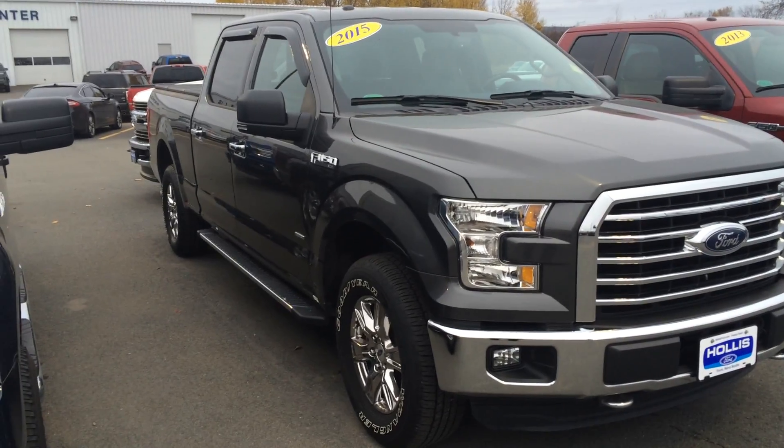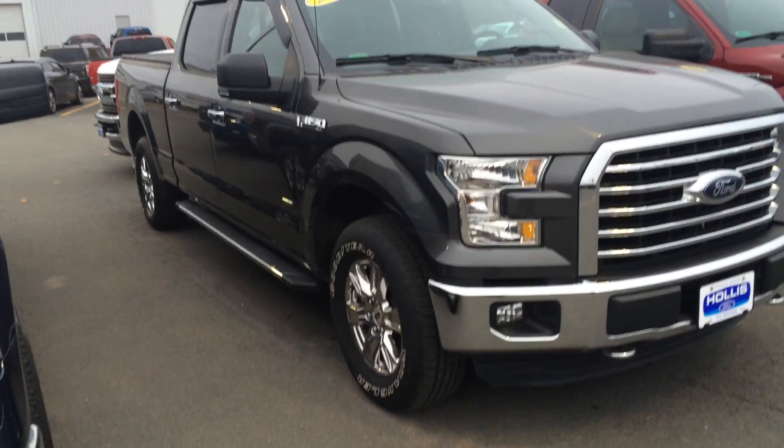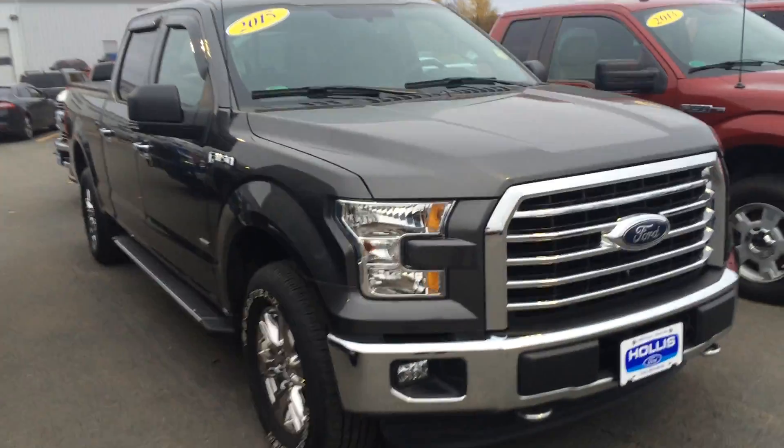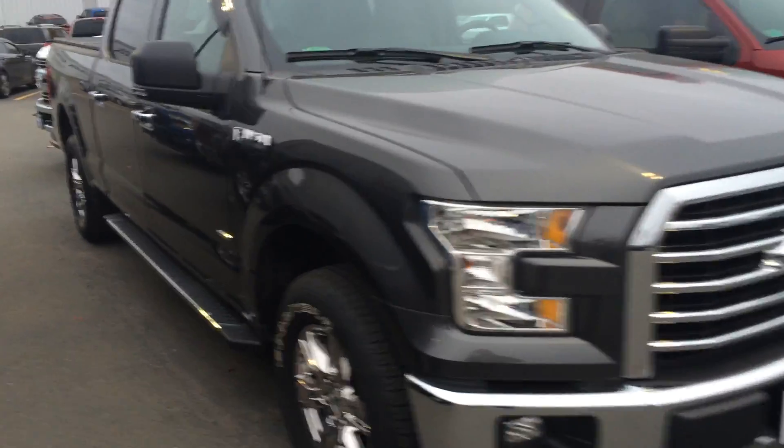Here we have a 2015 F-150 SuperCrew, four full doors. It has maximum trailer tow and the 302A package, which gives you dual power heated seats. It has about 19,000 kilometers on it and is in excellent condition.